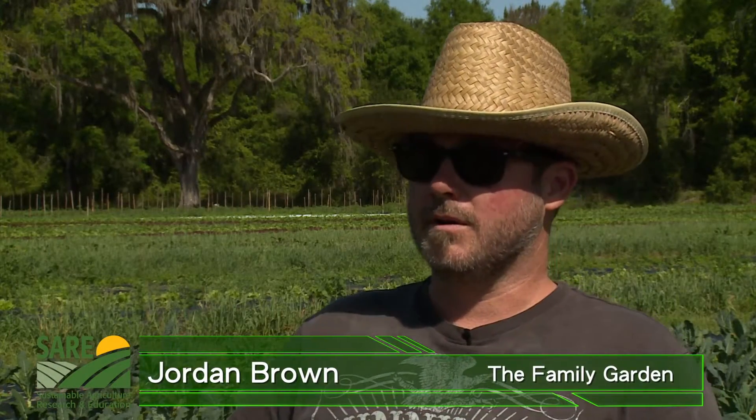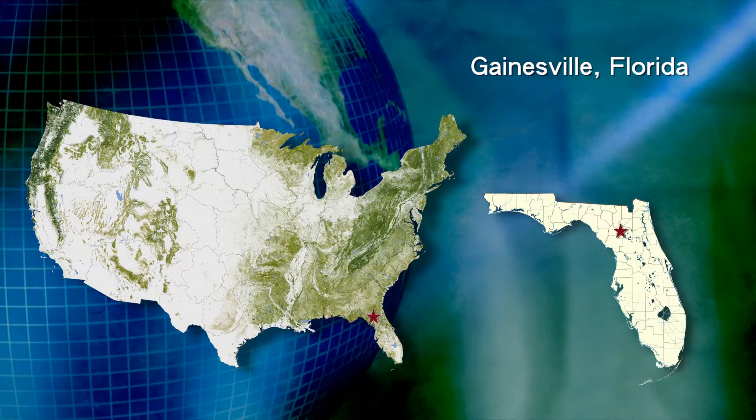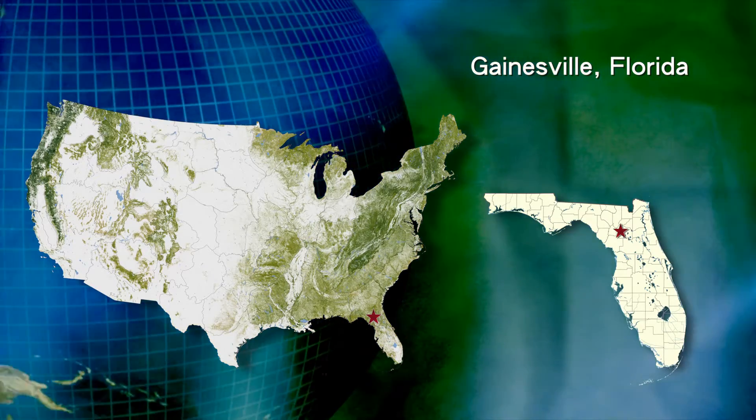I'm Jordan Brown and we are here in Gainesville, Florida. We've been here this is our first year here; before this we farmed in Bell, Florida.